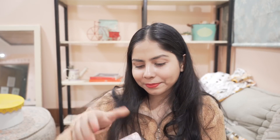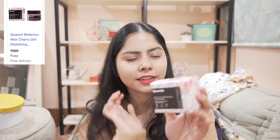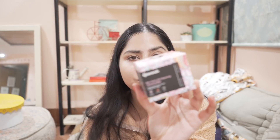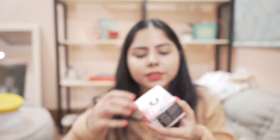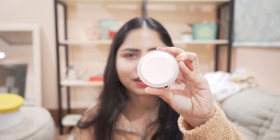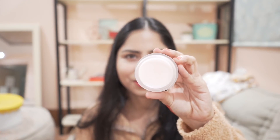Next I have this Quench cleansing balm. I tried two things from this brand and didn't like them, but I hope this works for me. This is their Mon Cherry cleansing balm — it's a tub texture and comes with a spatula. I have a feeling I'm not gonna like it — it looks like it's not going to melt easily enough. I hope I'm wrong.